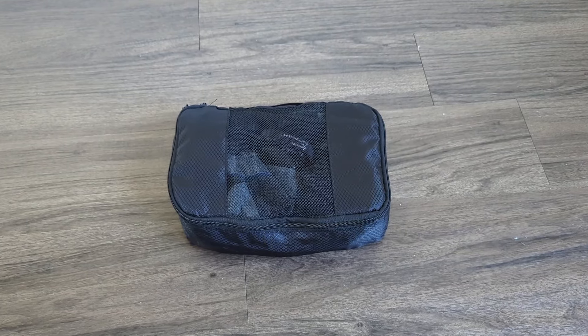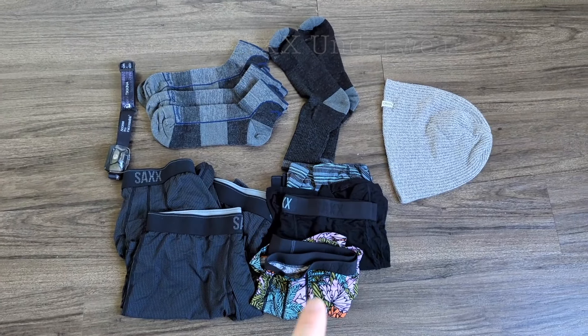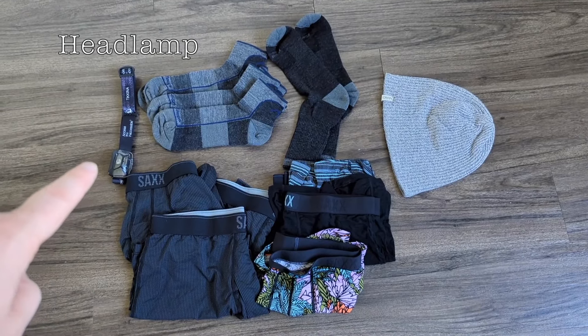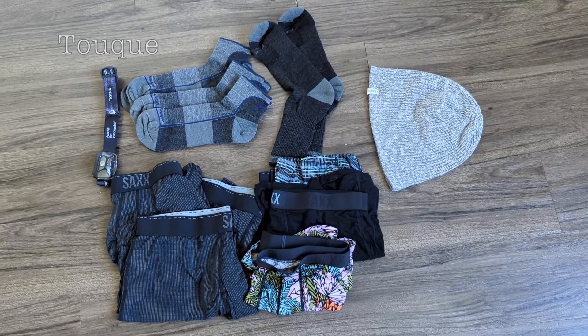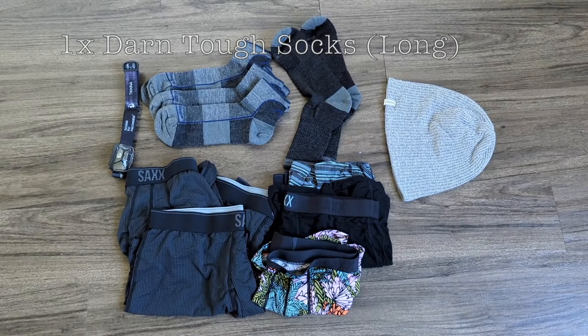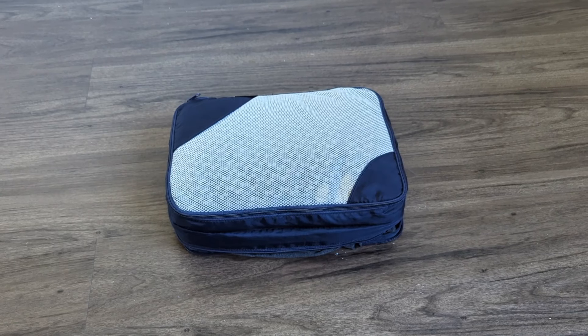This is my socks and underwear cube. I have six pairs of socks — last time I had a mixture, but I'm just going all socks this time. I've got my headlamp, my toque, three pairs of Darn Tough socks, and one long pair.